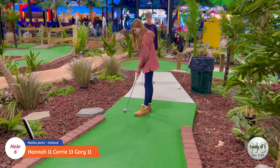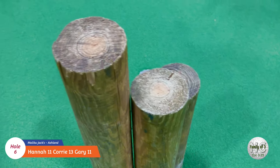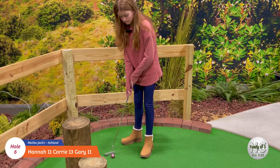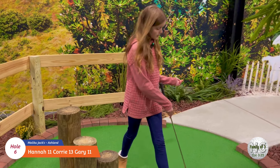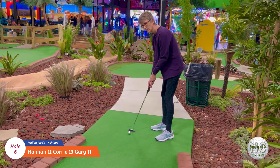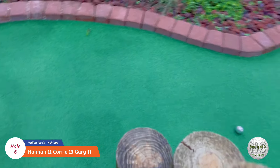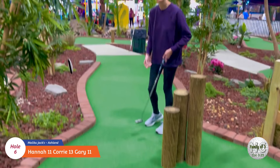Okay, Hannah's turn here on number six. Oh man, that thing almost got a hole-in-one. It's gonna be really tough to get a hole-in-one on this course because the ball doesn't stay in the hole very well. Good job. Okay, Cory's turn on number six. Nice two!